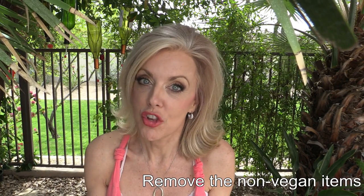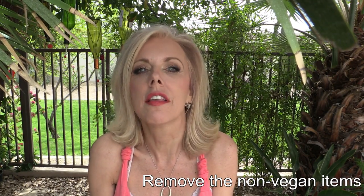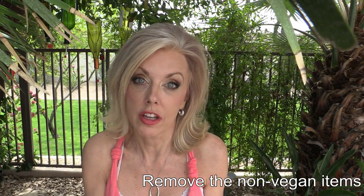I wanted to give you a couple of tips because we eat out a lot when we travel. The first is obvious and easiest, which is just remove the chicken from a salad, or a pasta dish, or whatever it is — just say can you make that with no chicken, no cheese.